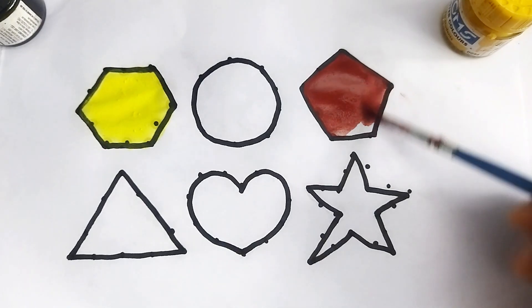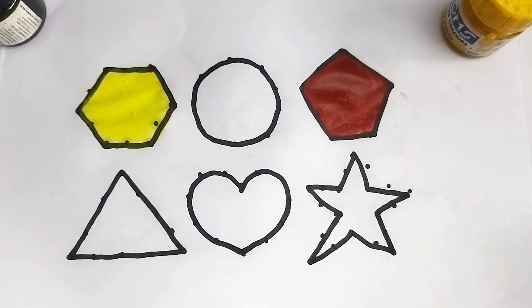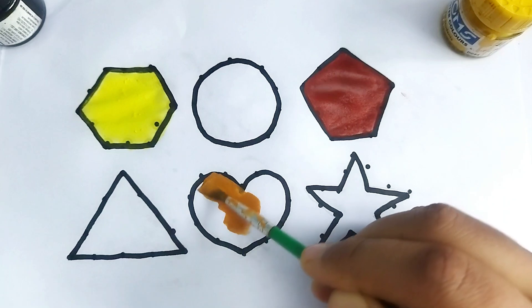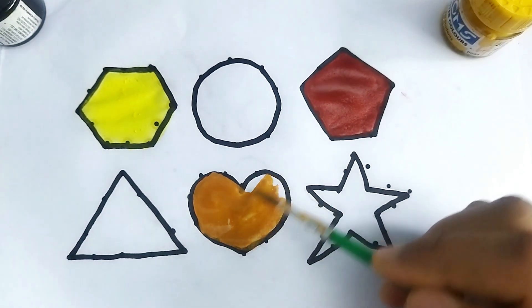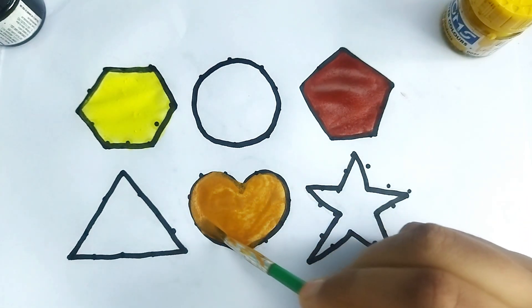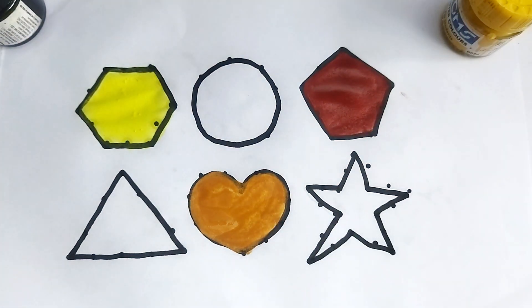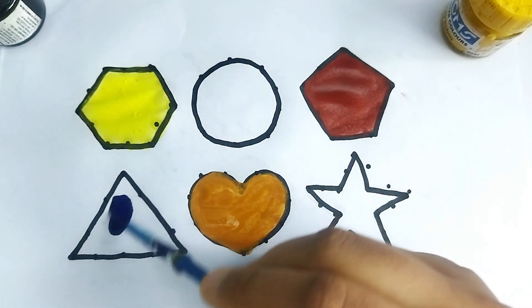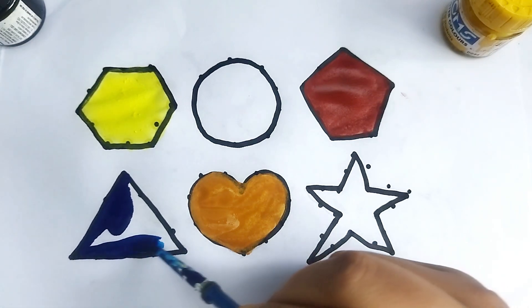This is golden color right shape. Wow, so beautiful shape, kids! This is golden color heart shape. This is blue color triangle shape.